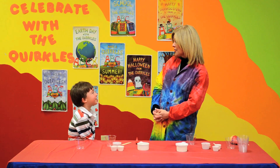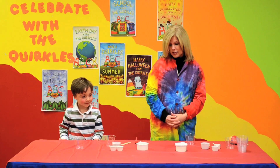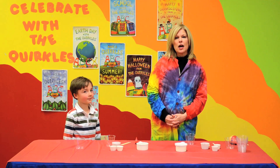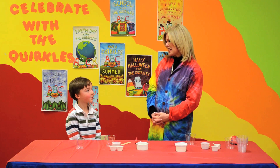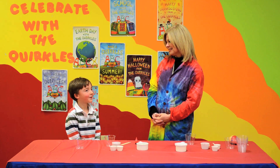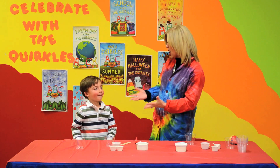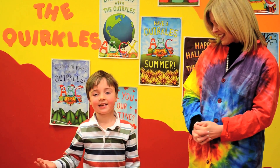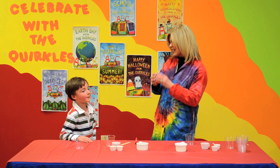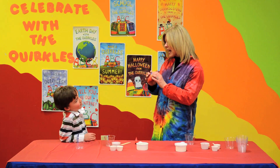Have you ever heard of the Quircles? Yes. Well, we are going to do an activity today from our Yawning Yolanda More Experiment book. What holiday is getting ready to come up, Jack? Valentine's Day. We love Valentine's Day. We talk a lot about hearts on Valentine's Day. We're going to talk about a different kind of heart today — not just the heart shape, but a human heart.